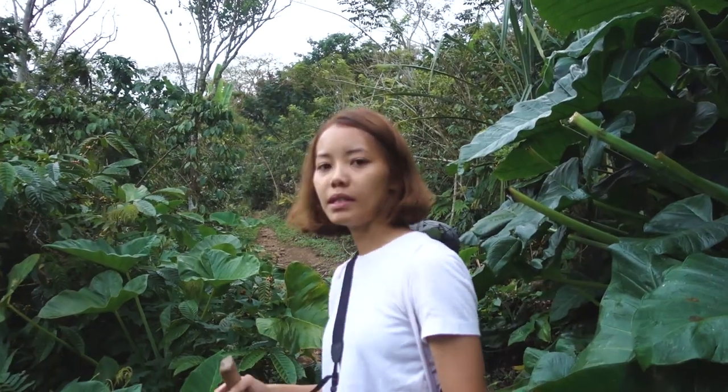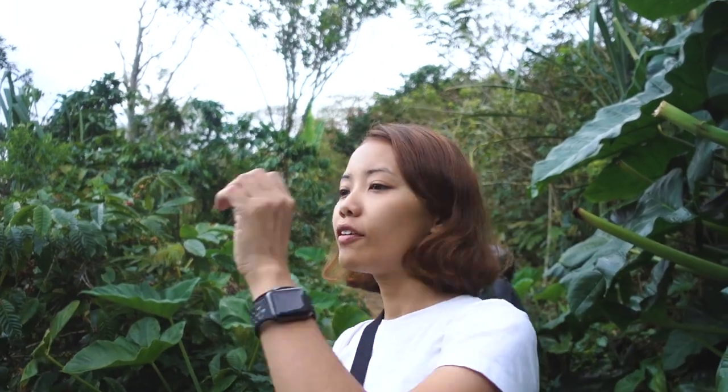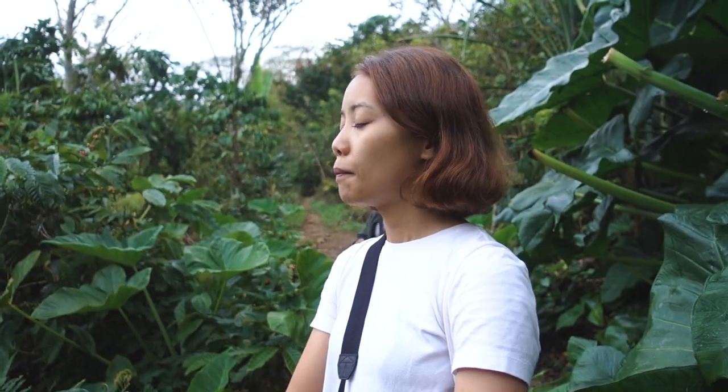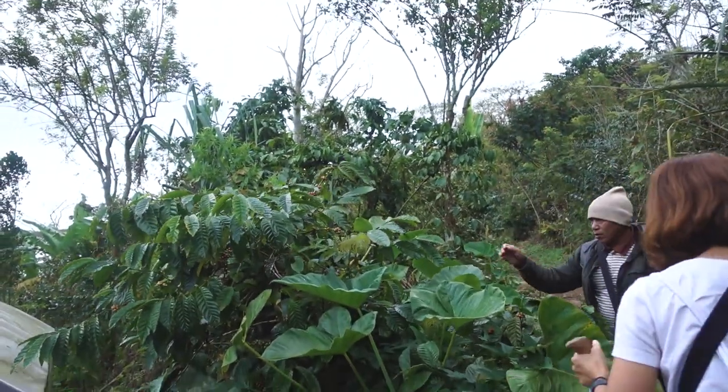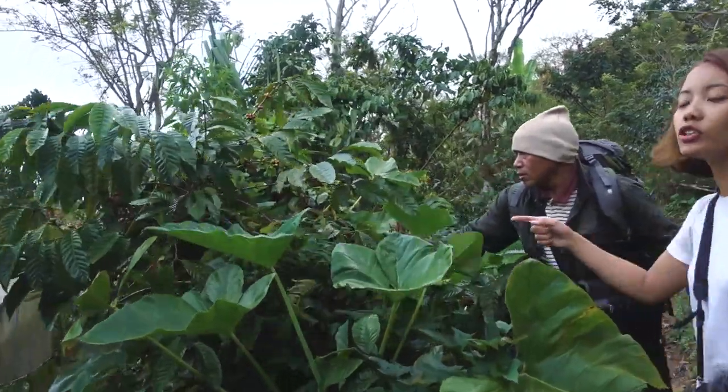Did they dry their coffee beans during rainy season? If not, they'll just dry in front of the house. This is for the Banyak Merah. Only Biji Coffee? Yeah. Look, they're showing the Biji Coffee.